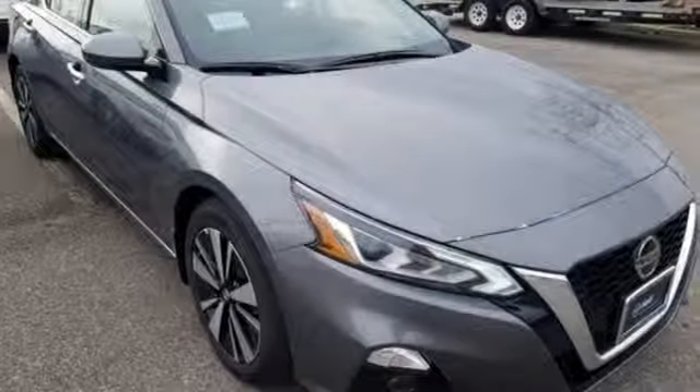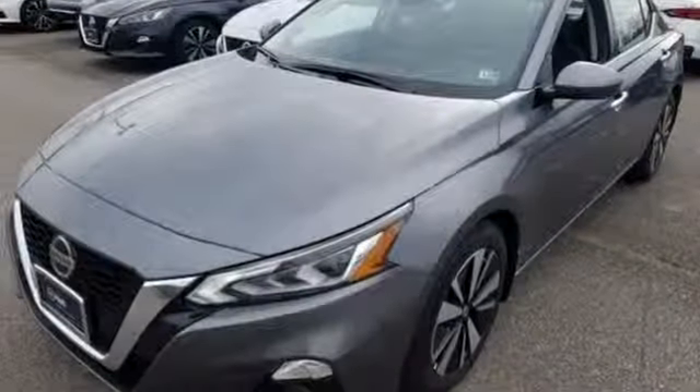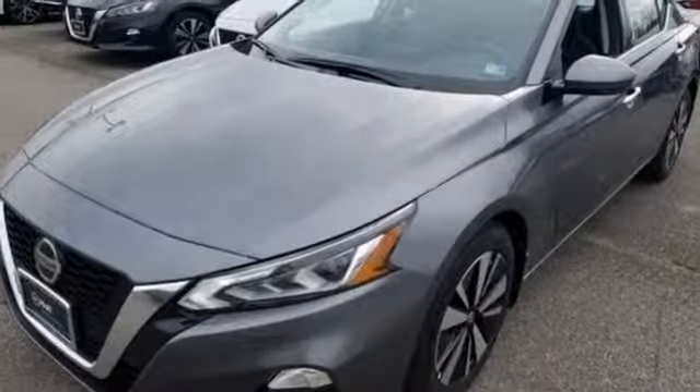Nissan excites the senses, so you can enjoy the journey. Driving is believing — test drive it today.